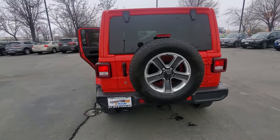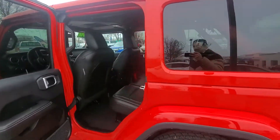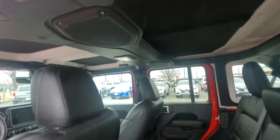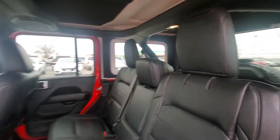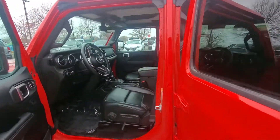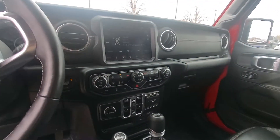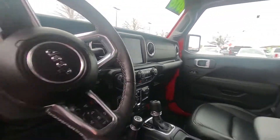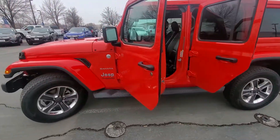The roof on this Sahara is removable, as you can see when I come inside. It has that sweet bar over the top so you still have your tunes. It also has rear charging for people in the backseat, all your display stuff in here, heated steering wheel, heated seats, and all-wheel drive. This Jeep has it all.